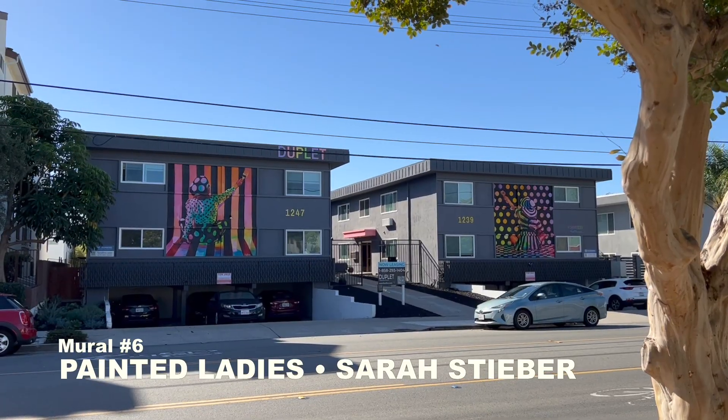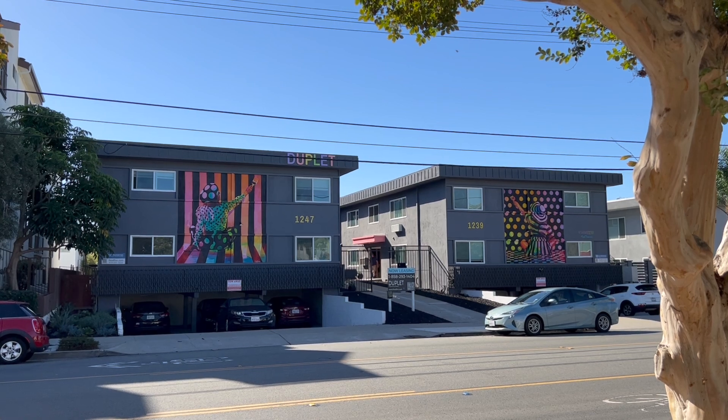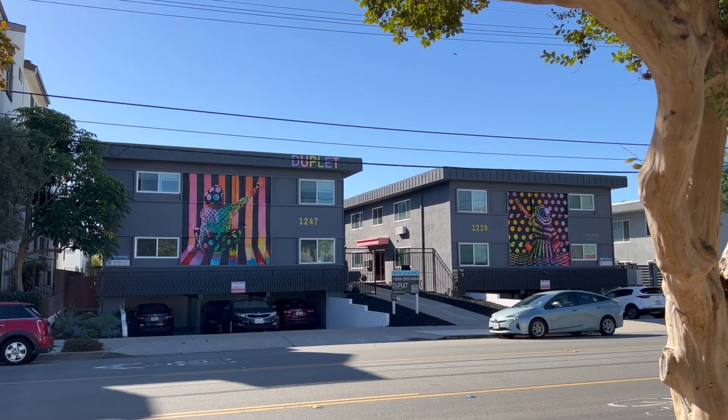Heading south towards Balboa Park, you'll discover The Painted Ladies by Sarah Stiver. She describes herself as a painter, now a muralist, a jewelry designer, and a tape artist.